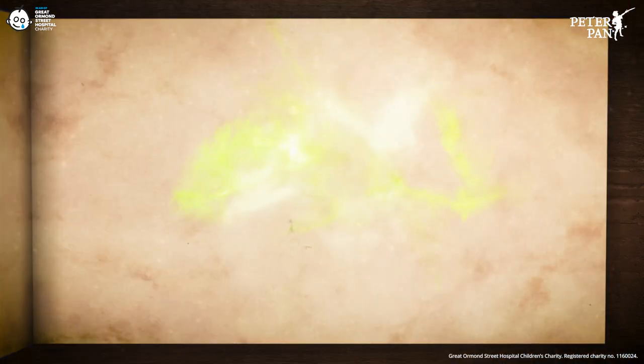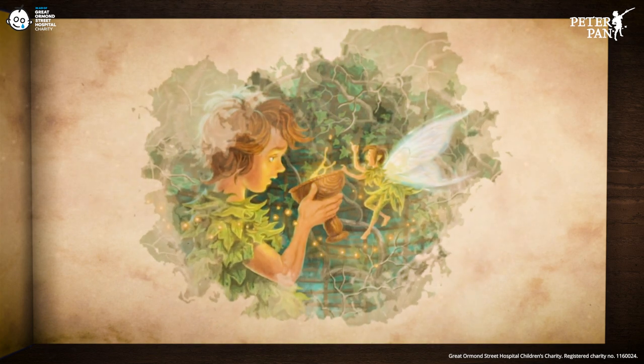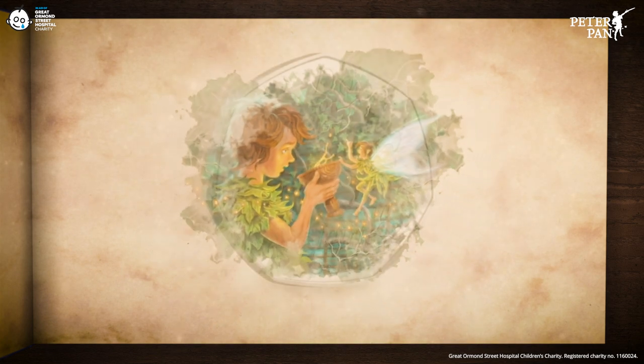Then finally we see an iconic moment — that fateful poison cup. The question remains though: do you believe in fairies?